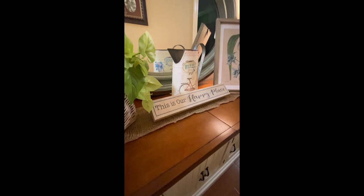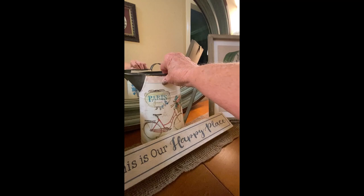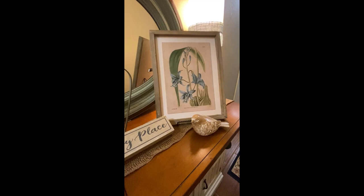This is my son's — this is our happy place. This is my container; I thought it was cute, and I got it from Hobby Lobby, probably half price. Found a new little bird at Hobby Lobby — I like her — and found the picture at Michael's for maybe 50% off, I don't remember.